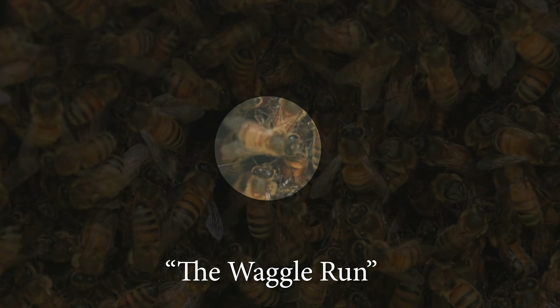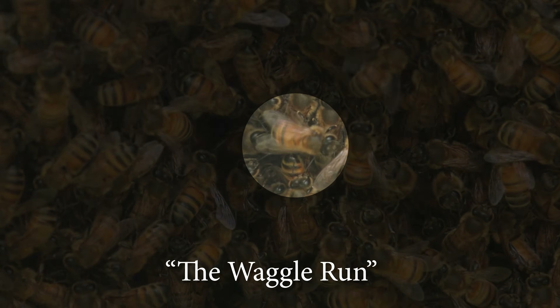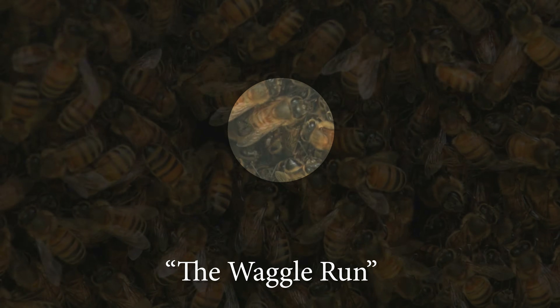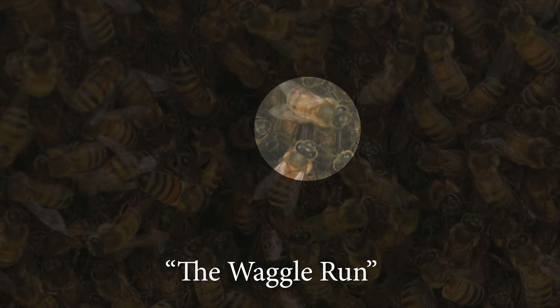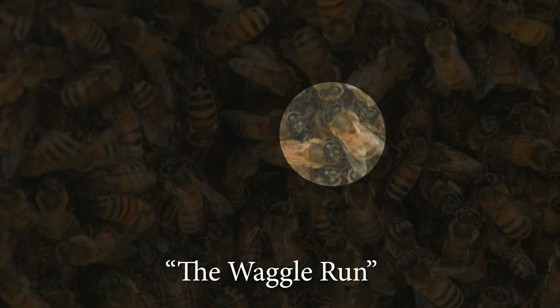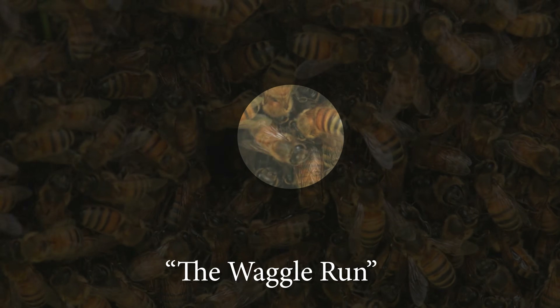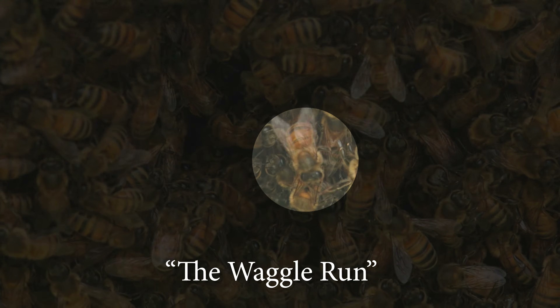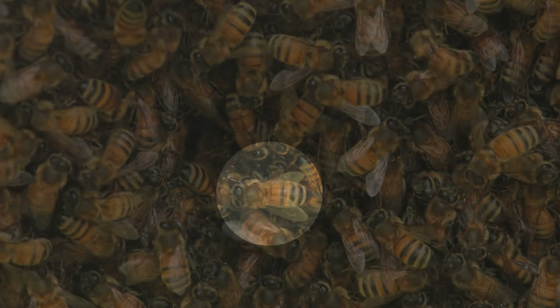The direction that this bee is facing during the waggle run indicates to her sisters the direction in which she found a potential home. The duration of the waggle dance indicates the relative distance to the site being described. If the waggle run is shifted a certain number of degrees to the left or right of a perfect vertical orientation, she's telling her sisters to face the sun and then turn that far to one side or the other to plot their course.